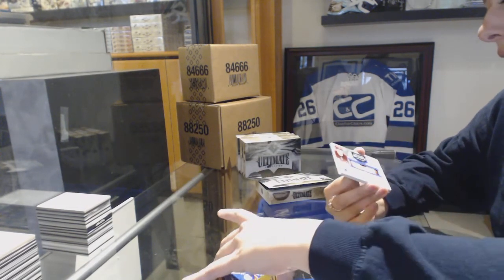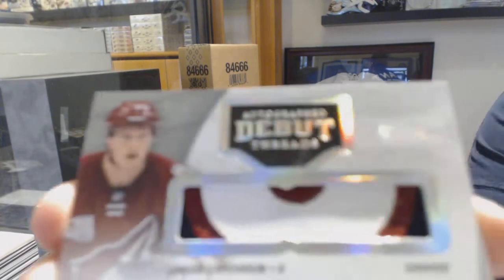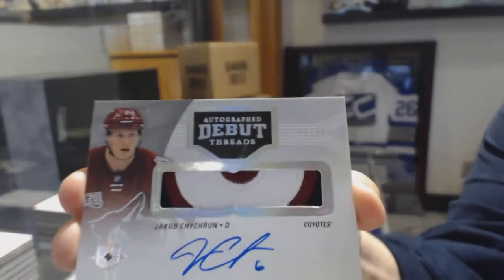Number 2-99 Autograph Debut Threads Patch Auto for the Arizona Coyotes, Jacob Chikrin.